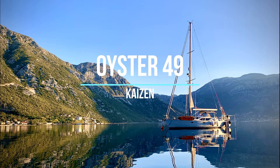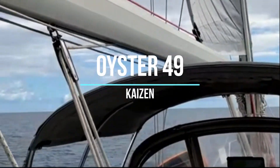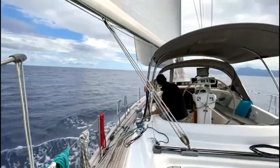Hi, this is Nikki from Sail Tahiti, and I'm delighted to show you around the Oyster 49 Kaizen. Oyster are known for producing high-quality and luxury yachts, and this Oyster 49 is a beautiful example of their workmanship.